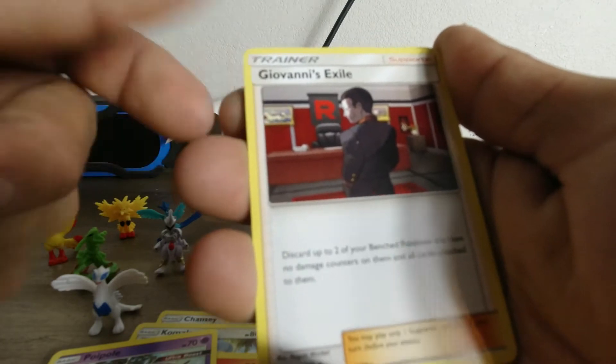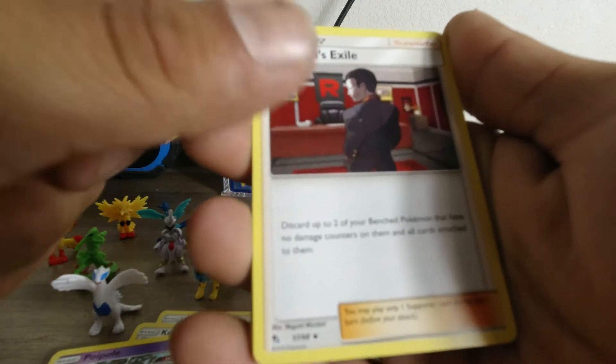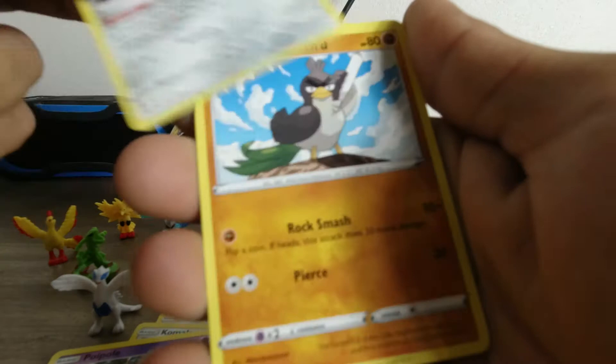Giovanni's Exile — 2019 set. Seeing some glaring in there.